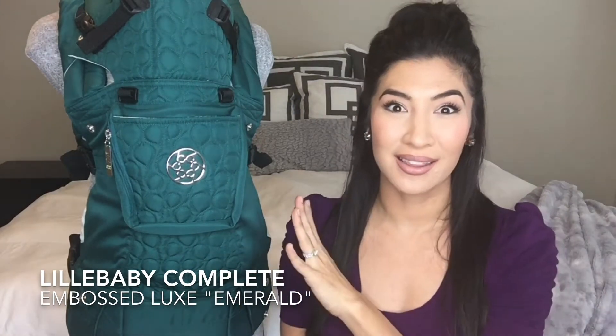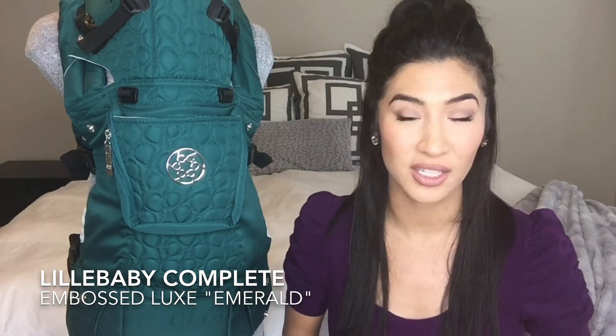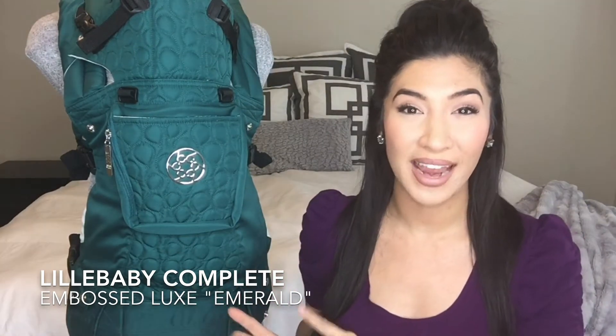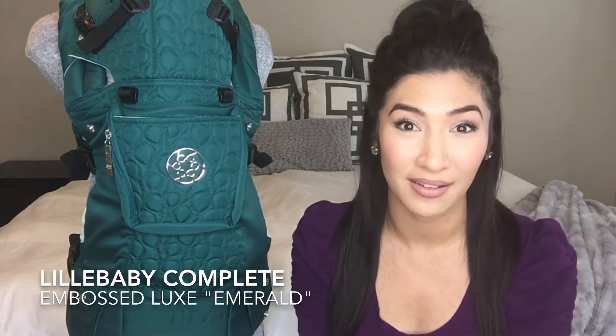Just wait until you see the lining inside of this — I love it. You can wear this baby carrier in six different positions, which is pretty much everything you would ever need. I feel like it has more positions than Cirque du Soleil. You can wear this carrier with children that weigh between 7 and 45 pounds, so you've got a really wide range of age and lots of use out of it.